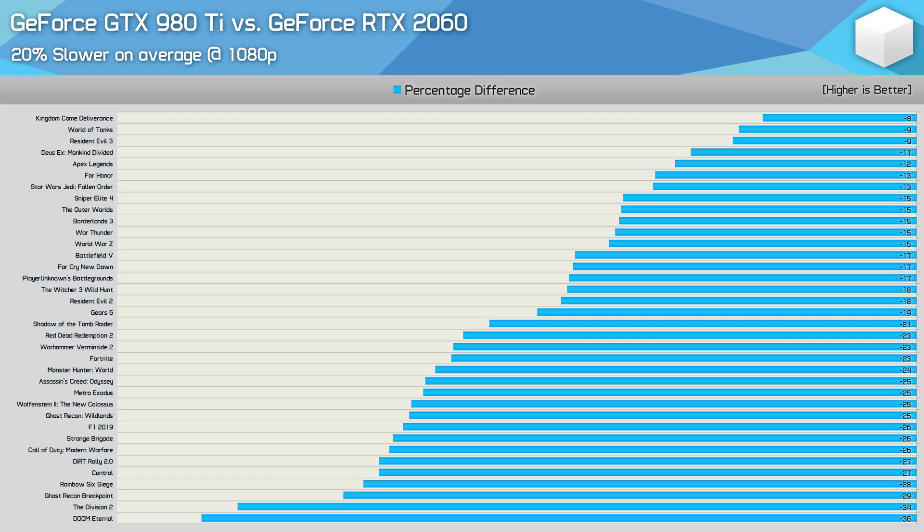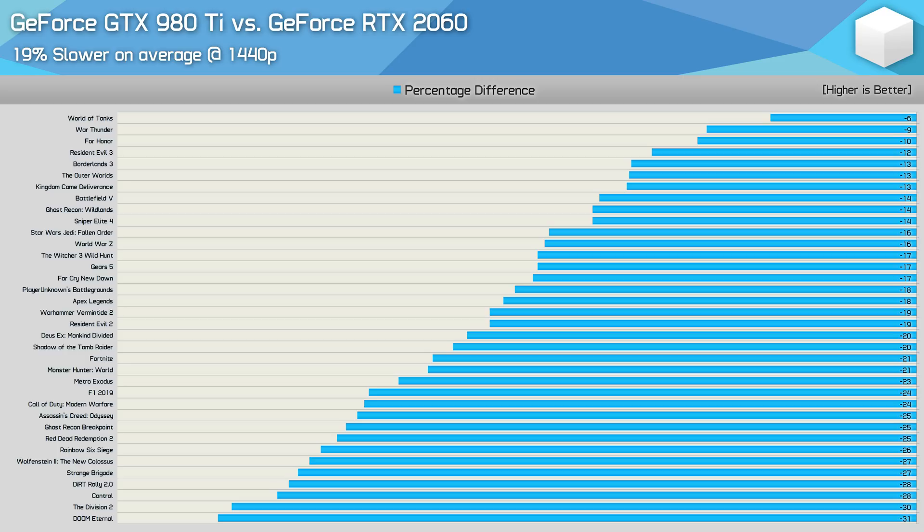When compared to the RTX 2060, the GTX 980Ti was 20% slower on average at 1080p, with The Division 2 and Doom Eternal being particularly weak titles for the Maxwell part. At 1440p the 980Ti trails the RTX 2060 by a similar 19% margin. The newer, more technically advanced games are where the RTX 2060 gets away from the GTX 980Ti — margins are much smaller in titles like World of Tanks, War Thunder, For Honor, and Resident Evil 3, but quite considerable in titles like Doom Eternal, The Division 2, Control, Dirt Rally 2, Strange Brigade, Wolfenstein: New Colossus, Rainbow Six Siege, Red Dead Redemption 2, Ghost Recon Breakpoint, Assassin's Creed Odyssey, and Call of Duty: Modern Warfare.